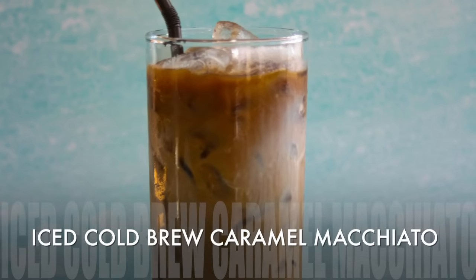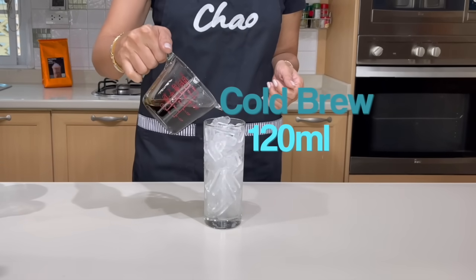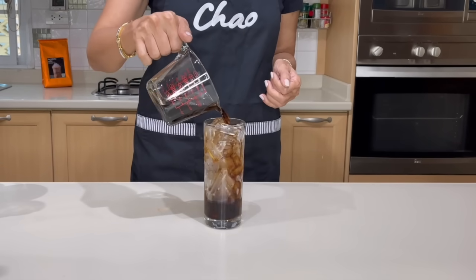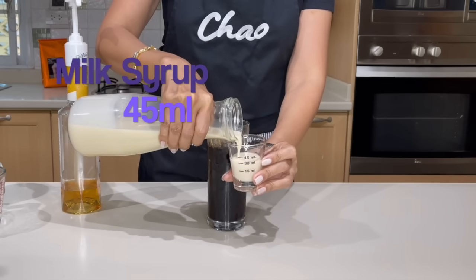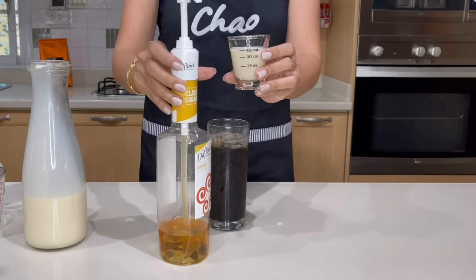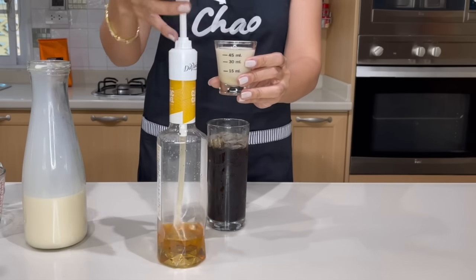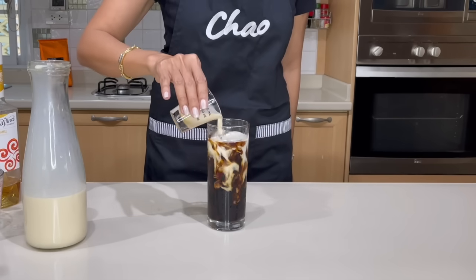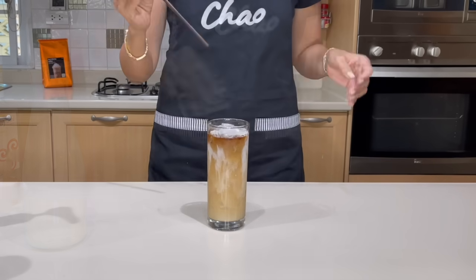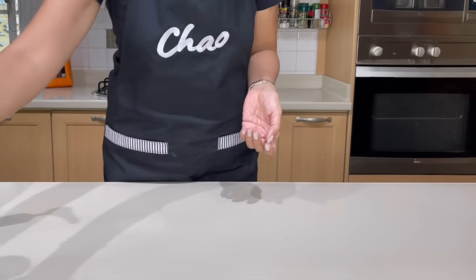Fourth, we are going to make ice cold brew caramel macchiato. I'm going to use 120 ml of coffee into my cup full of ice. Then 1.5 ounces or 45 ml of milk syrup, and two pumps — 15 ml — of caramel. That's my caramel mix, and I am going to pour it over my coffee. This is my ice cold brew caramel.